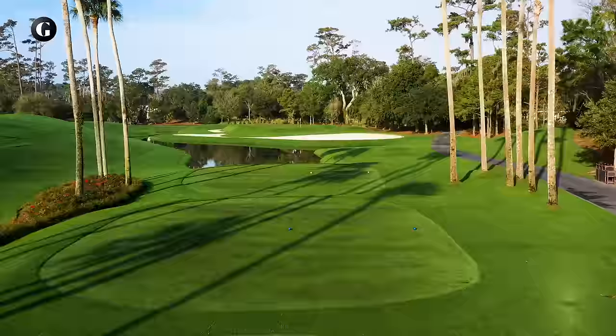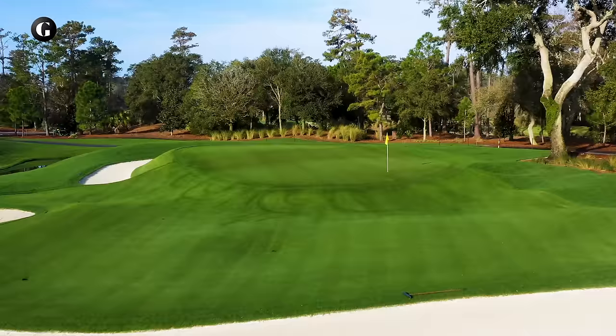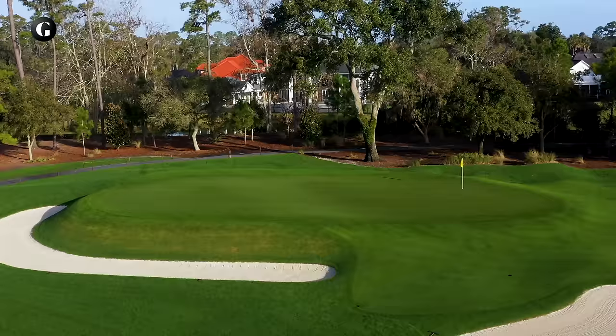Number three is the most ordinary looking hole at TPC Sawgrass, with water and a cross bunker so far removed from play as to be harmless. The real trouble is on the green, which is two levels, higher in the back, separated by a long diagonal transition slope. Three putts are common here, even in the Players' Championship.